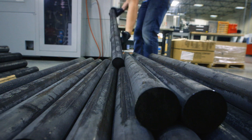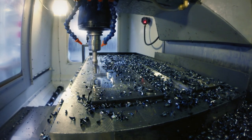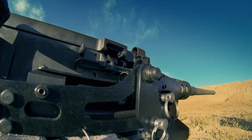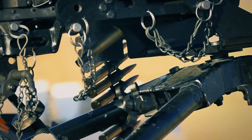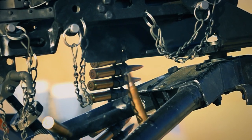These dull gray steel rods and plain metal plates will be machined into a deadly arms weapon that's been the U.S. military's go-to big gun for almost a hundred years. The M2 machine gun is a .50 caliber belt-fed, air-cooled heavy machine gun that's considered one of the most effective and destructive weapons of all time.